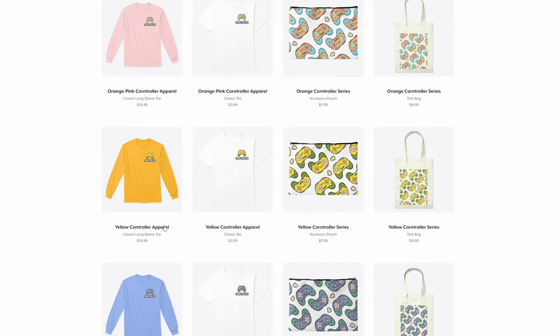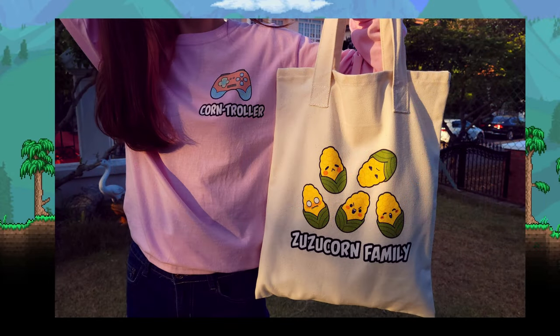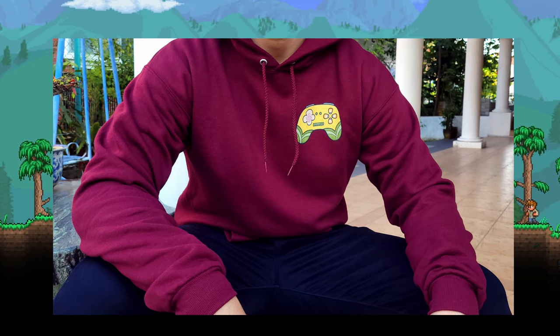All three variants can be found on long sleeve tees, short sleeve tees, pouches, and tote bags — all available in different base colors. Every piece of merch that I sell is something I would personally wear myself, and trust me, I do wear them. I would never sell you something that I think looks ugly, and you can have my word for that.